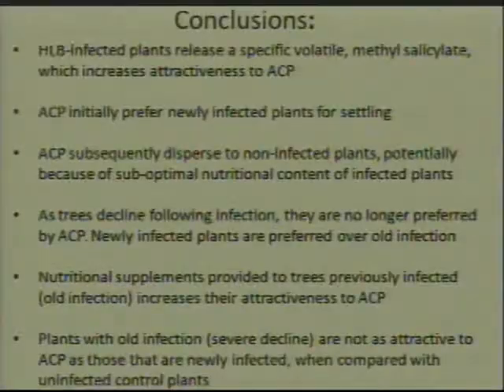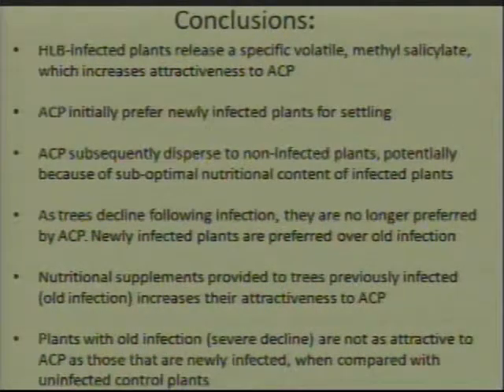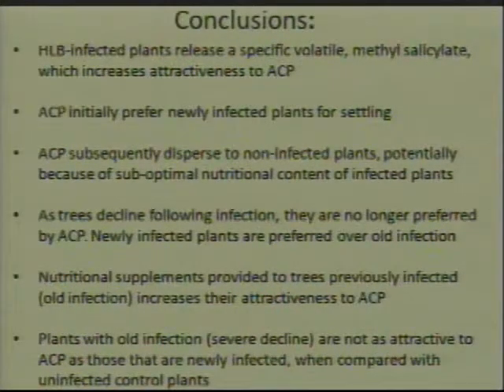Some of the conclusions we've drawn are that HLB-infected plants release a specific volatile — a specific smell — that the psyllids are using to locate HLB-infected plants, and we believe this smell is methyl salicylate. Initially, the Asian citrus psyllid prefers newly infected plants for settling and then subsequently disperses to non-infected plants, potentially because of suboptimal nutritional content of the infected plants. As the trees decline following infection, they seem to no longer be preferred. Nutritional supplements provided to previously infected trees seem to increase their attractiveness to the Asian citrus psyllid.